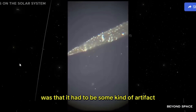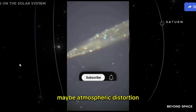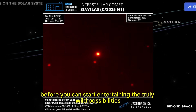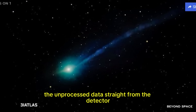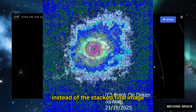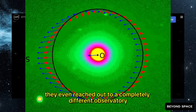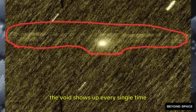The first thing everyone thought when they saw this was that it had to be some kind of artifact — maybe something weird with the processing, maybe atmospheric distortion, maybe the telescope tracking was slightly off. When you see something this unusual, you have to rule out all the boring explanations first. So they went back and checked everything: the raw frames, the unprocessed data straight from the detector, each individual exposure separately. They ran the analysis with different filters, tried different stacking techniques, and even reached out to a completely different observatory that had observed the comet around the same time and asked them to check their data.